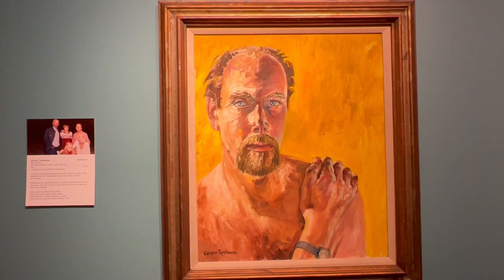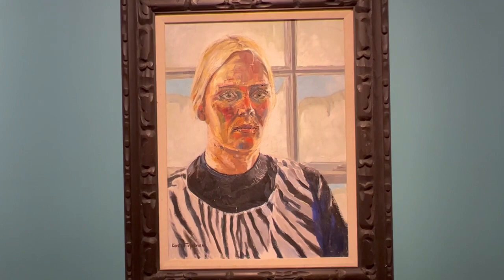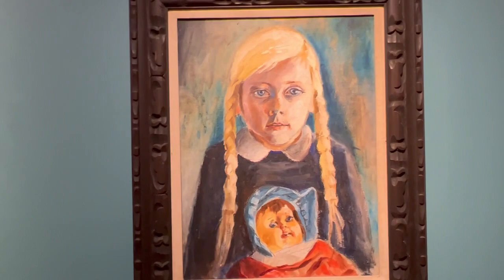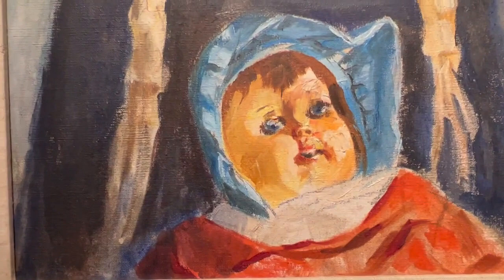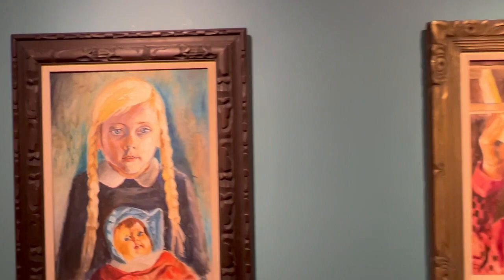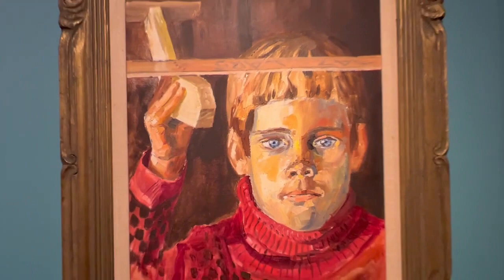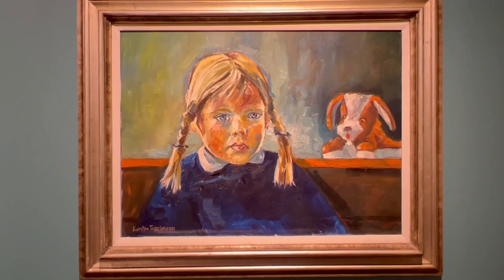An early self-portrait inspired Karsten to portray each of the members of the Topelman family with their favorite possessions. While Karsten would continue to explore self-portraiture over the years, this was one of the first and only times he would paint his wife and children: Ellen with her favorite zebra outfit and Tanya with her favorite doll Karina, Lars with his favorite self-built airplane Lars 747, and Lisa with her favorite stuffed animal, Arfi.